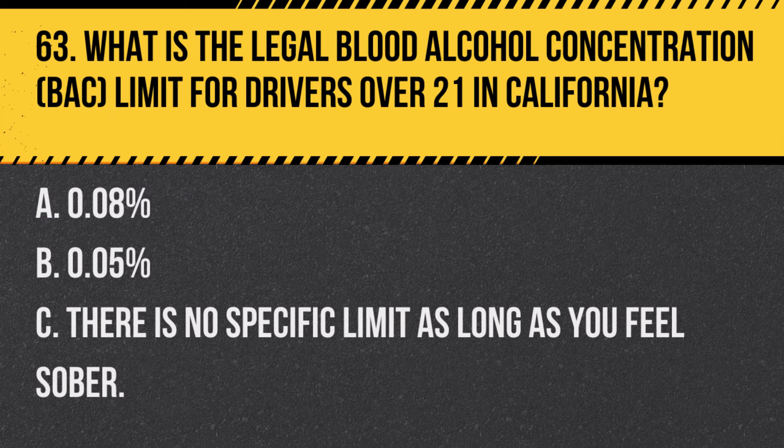Question 73. What is the appropriate response to a yield sign? A. Stop completely and wait for all traffic to pass. B. Proceed without slowing down. C. Slow down or stop to let crossing traffic and pedestrians pass before proceeding. Answer C. Slow down or stop to let crossing traffic and pedestrians pass before proceeding. At a yield sign, drivers should slow down or stop to give the right of way to other road users.